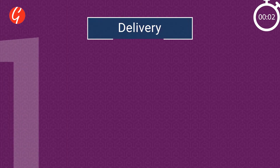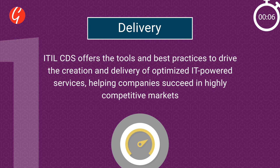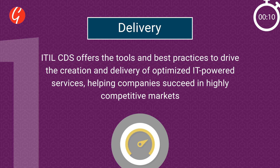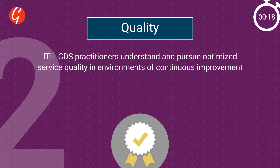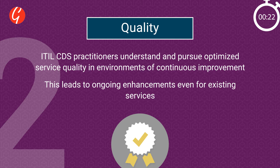Number one: Delivery. ITIL CDS offers the tools and best practices to drive the creation and delivery of optimized IT-powered services, helping companies succeed in highly competitive markets. Two: Quality. ITIL CDS practitioners understand and pursue optimized service quality in environments of continuous improvement, leading to ongoing enhancements even for existing services.